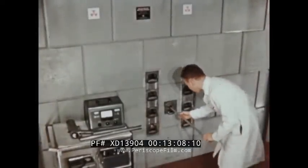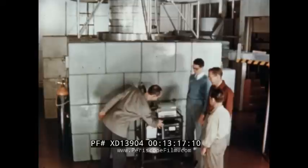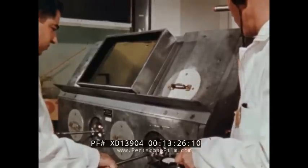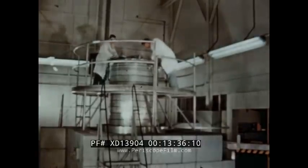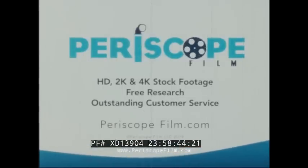Research nuclear reactors have numerous academic, medical, and industrial applications. With the entry of private industry into the field of atomic energy research, a variety of nuclear reactors have been designed and developed to meet the needs of medicine, industry, and science.